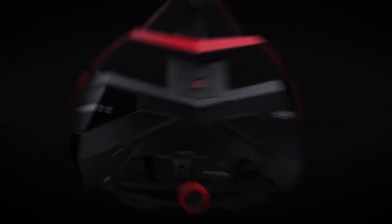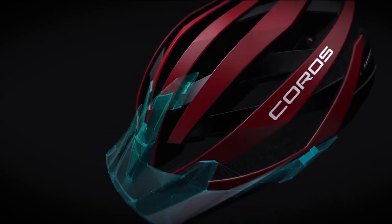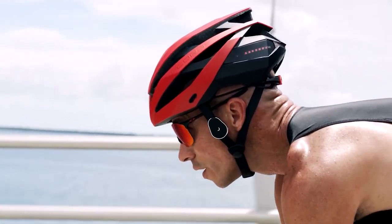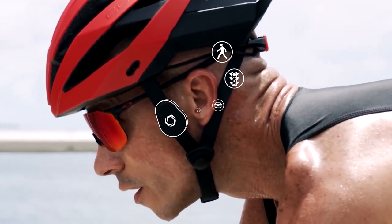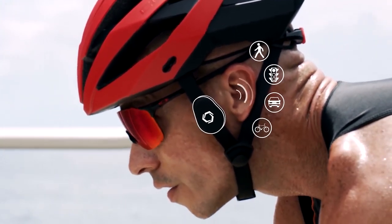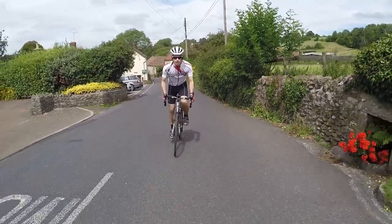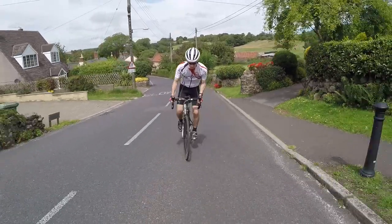We first came across the brand at the London Bike Show in 2017, where the Coros team showcased their very first product — a bike helmet that incorporated bone conduction audio. The idea was that riders could listen to music or make hands-free phone calls while keeping their ears open to outside sounds for safety. Three years later, this feature remains central to the Coros smart cycling helmet range.